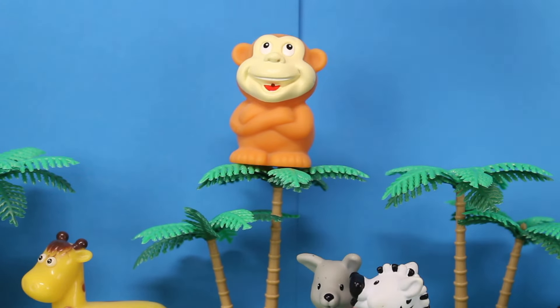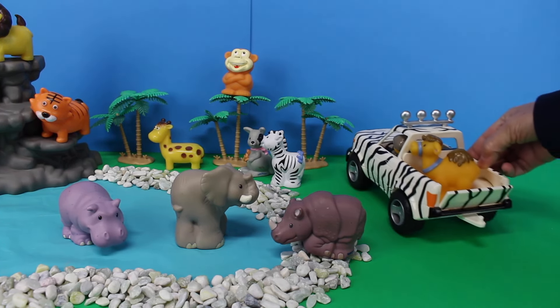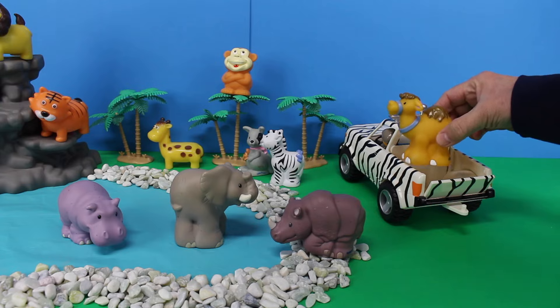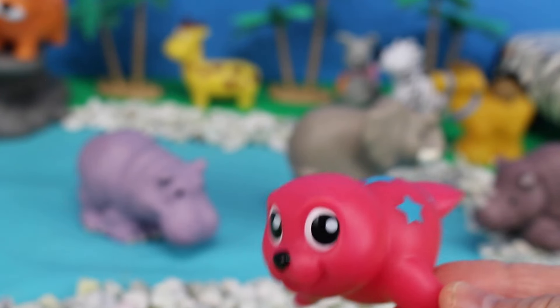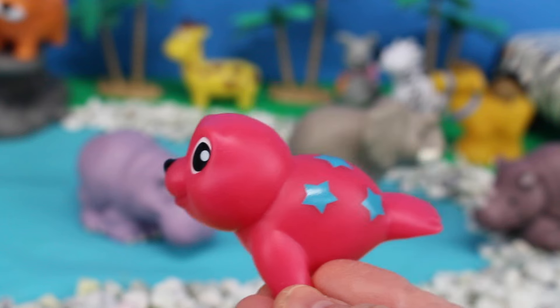Did you know that monkeys can sleep in trees? Here comes the Jeep with another animal — look, it's a camel! Camels usually live in the desert. Look what I found — this is a seal! Seals swim in the water and they eat fish.